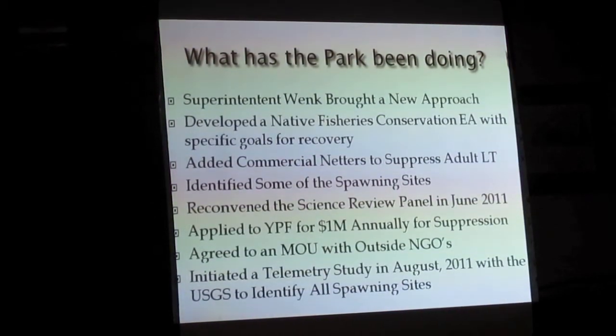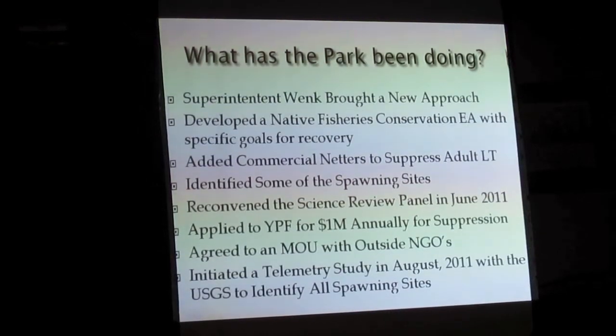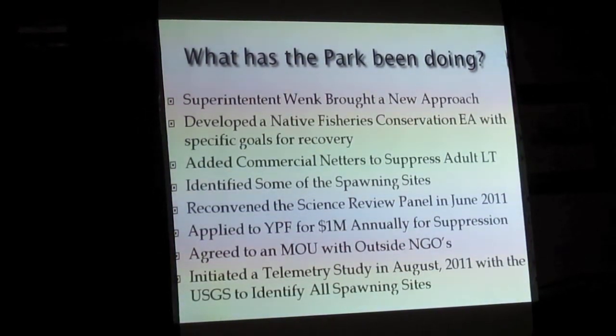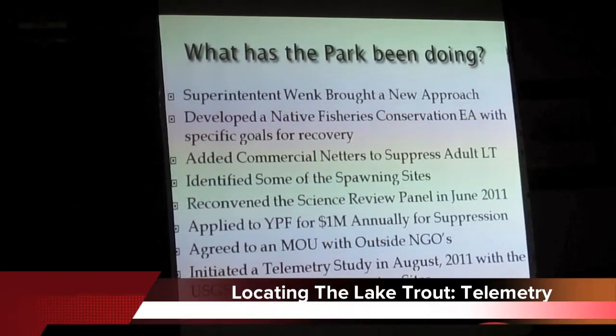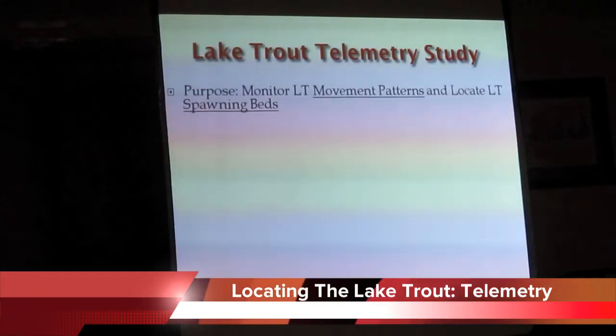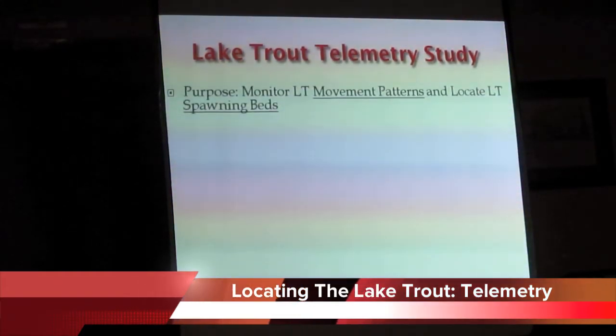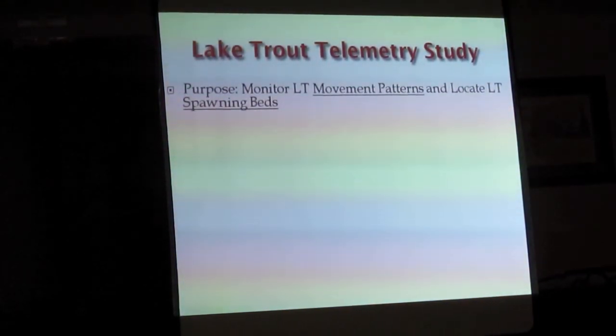Last summer, August 2011, with USGS heading up the research effort, the Park Service initiated a telemetry study to identify the spawning sites and movement patterns of lake trout. If you know how they move, you know where to set your nets, and if you know where they spawn, you know how to target them.